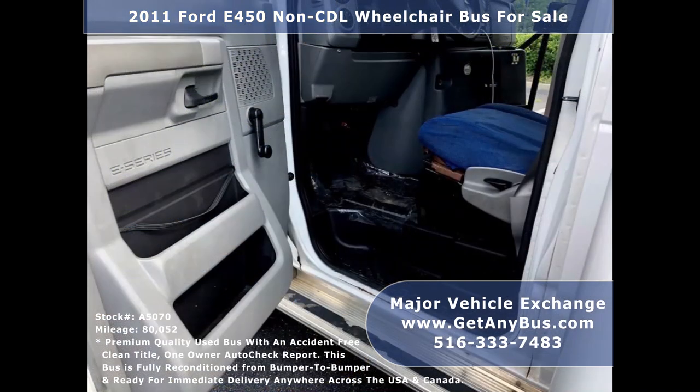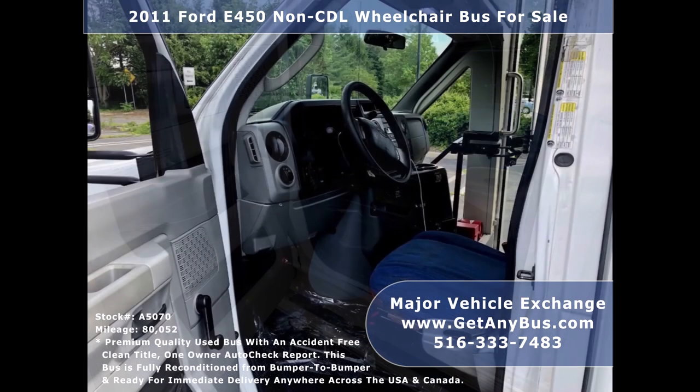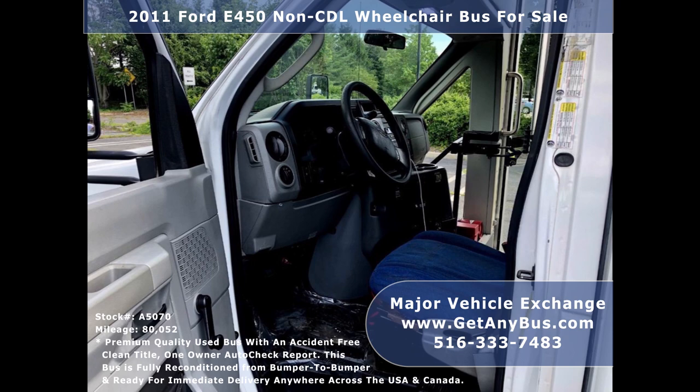Major Vehicle Exchange has over 45 reconditioned shuttle buses, wheelchair buses, and vans for sale ready for immediate delivery anywhere across the USA.